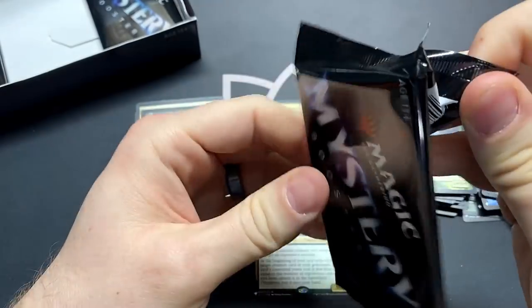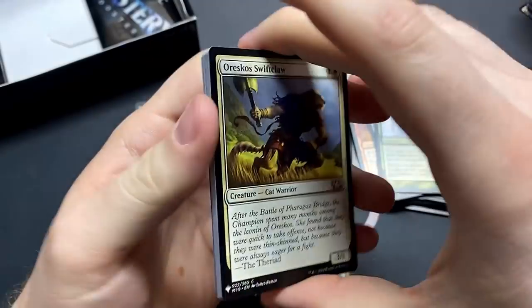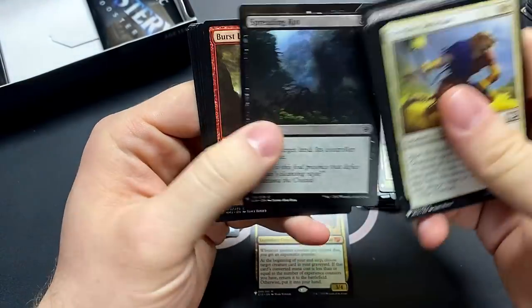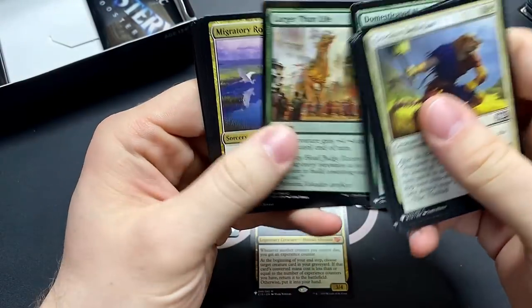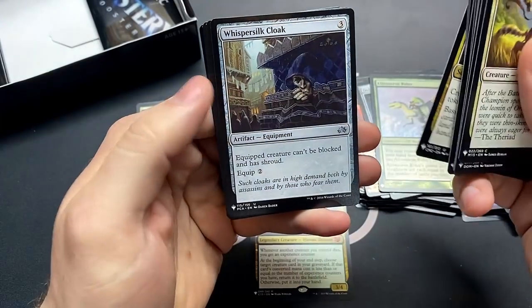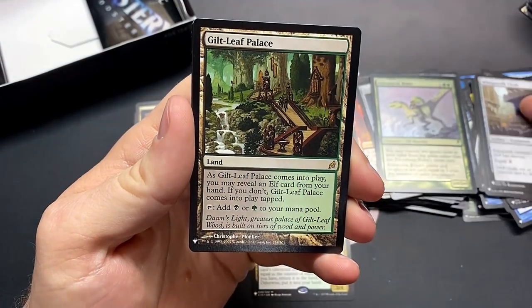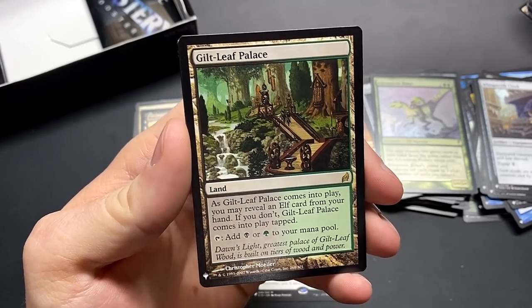Three packs left — can we snag a couple top-notch mythics and titles, maybe a Cyclonic Rift or something amazing like that? Whispersilk Cloak — nice uncommon. The Gilt-Leaf Palace — man, this was so expensive until recently, which is great.